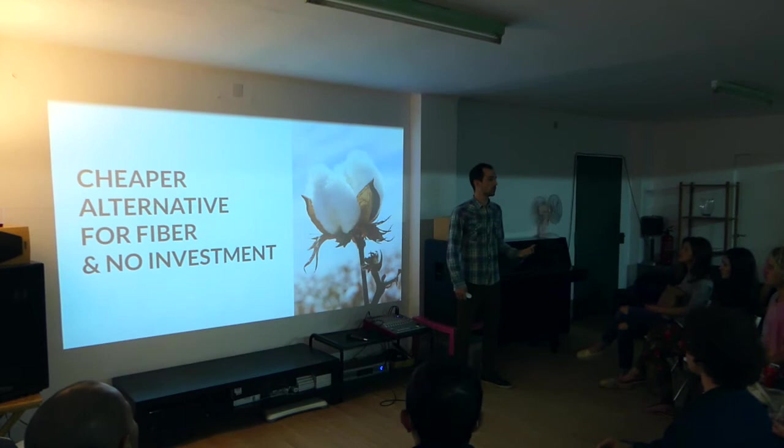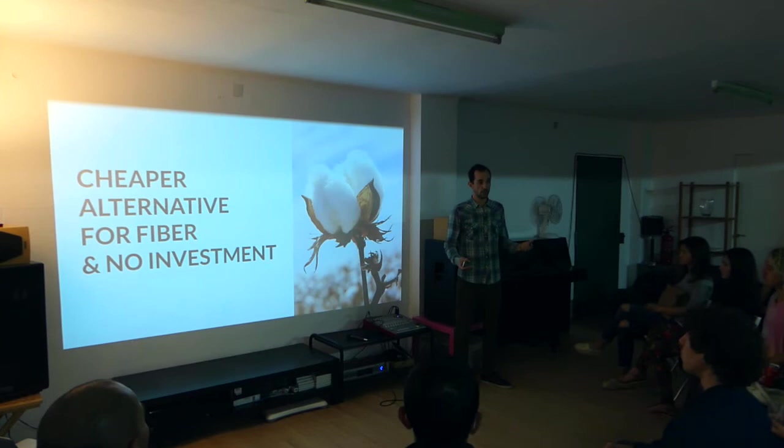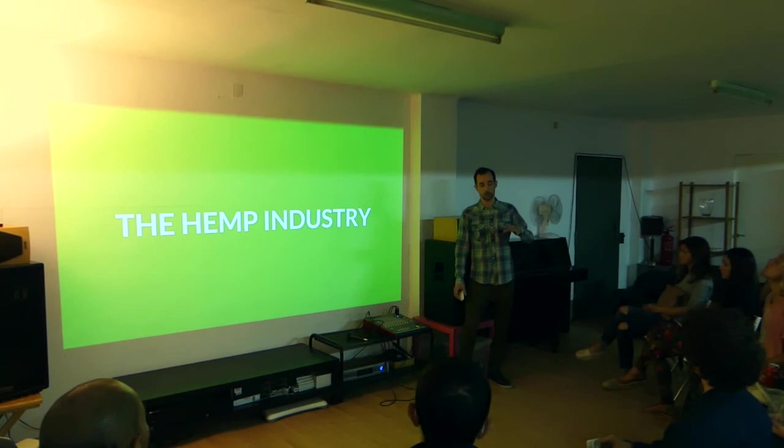Also, because of the strong regulation, nobody was really investing in hemp. They weren't creating extraction facilities for hemp and they didn't find new ways to use hemp outside of fiber. But today things are changing a bit, and that's what I'll talk about with the hemp industry today.